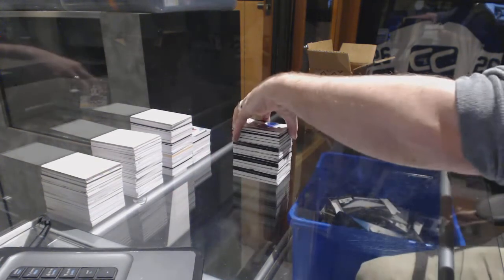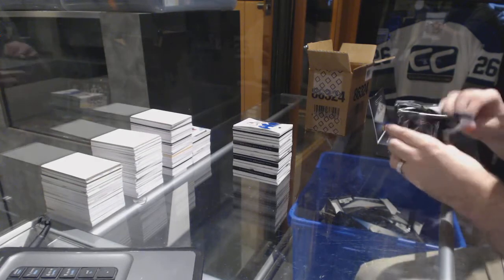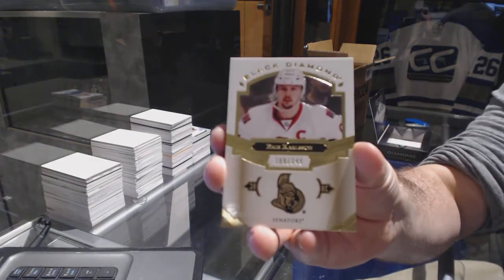For the Maple Leafs, number to 199 rookie draft day — William Nylander. And for the Ottawa Senators, numbered 249, Erik Carlson.